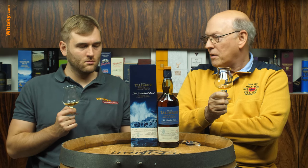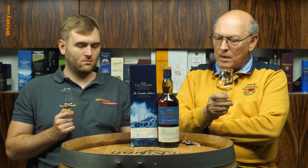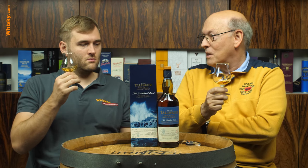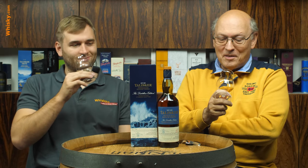The Talisker Distillers Edition is priced between 50 and 60, wherever you live, so it's a little bit more expensive than the regular Talisker, but it has already found its fans. I have to say the Talisker Distillers Edition is one of my top five. It had been several years ago when I decided my best whiskies — probably today I'd have a different judgment, but I'm not quite sure.